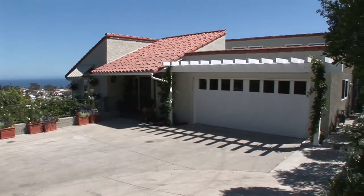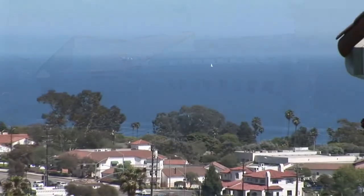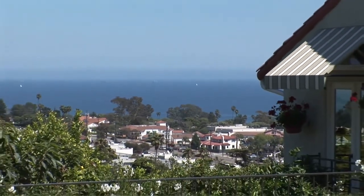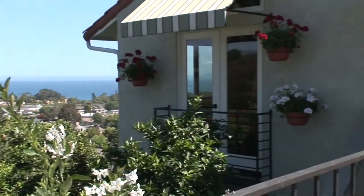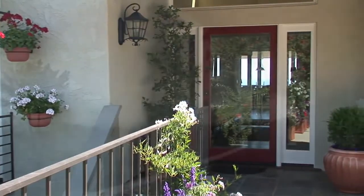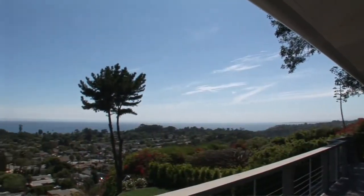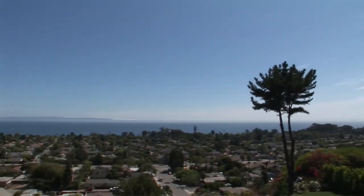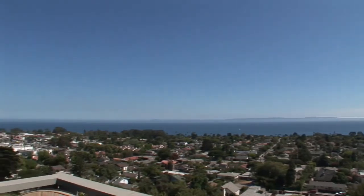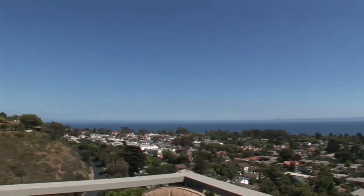Introducing Seascape. This private destination oasis has been fully remodeled and upgraded. Located at the end of a quiet cul-de-sac, this one-of-a-kind home boasts 180-degree panoramic, unobstructed views of the Channel Islands, Pacific Ocean coastline, and fantastic sunrises and sunsets from every room. It will take your breath away.